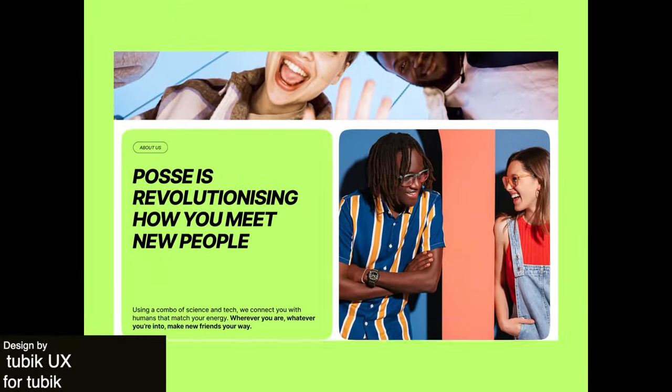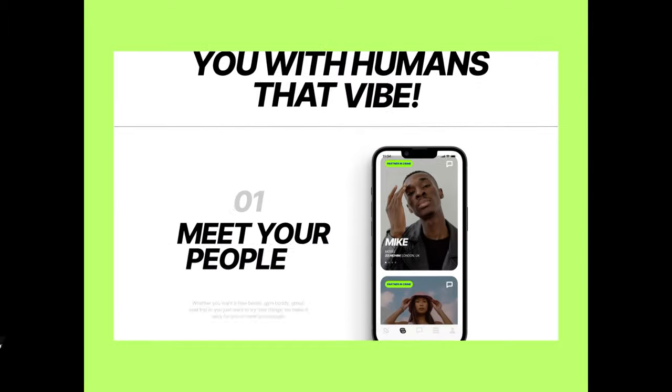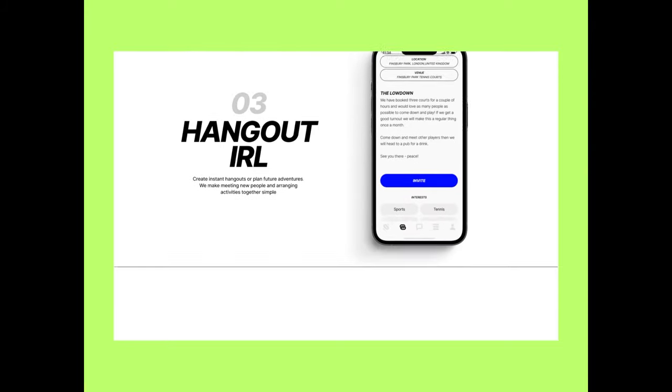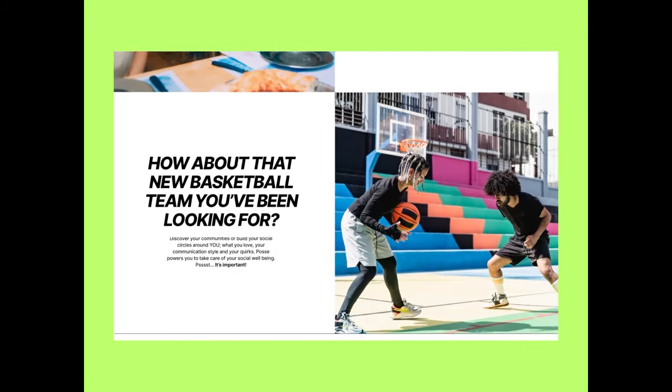This next design is a case study for the Posse website. The bright green background really captures the user's attention and the smooth scrolling transition helps display the entire site in one animation. The green shows up again as a pop of color throughout, promoting a sense of cohesion.